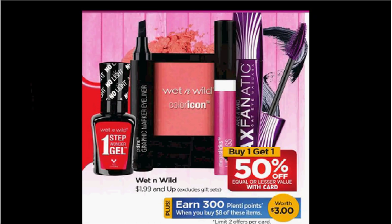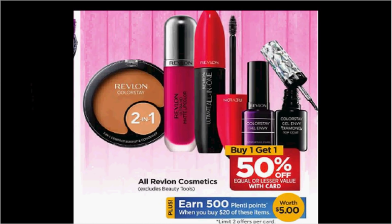So if you get $6.99 items, you'll pay $9 out of pocket, get the $3 back — it would be like getting each item for $1. Revlon Cosmetics are on sale buy one get the second one 50% off, plus when you spend $20, you'll get $5 back in Plenty Points.